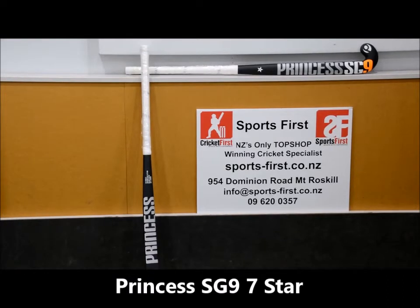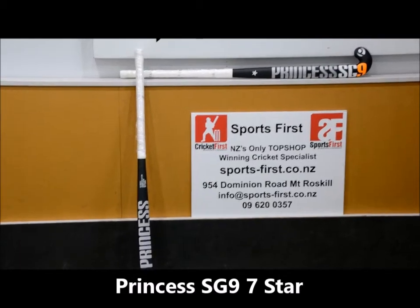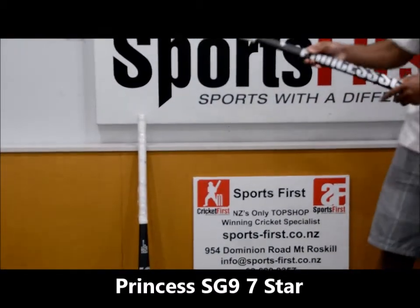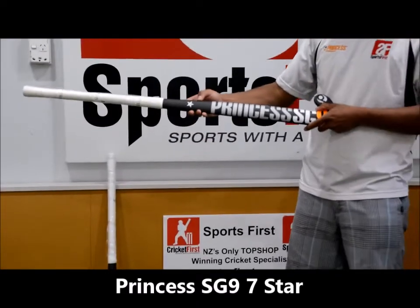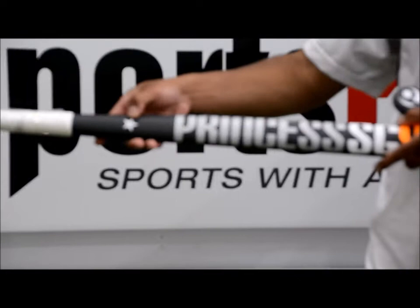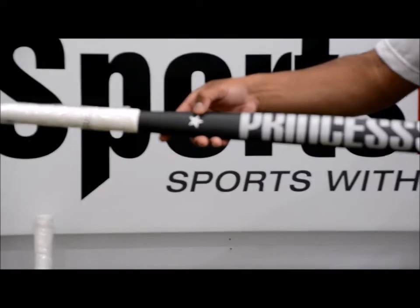Hi guys, welcome to Sportsverse TV. Today we're really lucky to be having a look at the 2017 Princess SG9. So we'll take a look at the stick. First thing you'll notice is that the stick's finished in a max carbon finish this year, which looks really nice. Of course, 7 stands for 7 Star, which is 100% reinforced carbon.